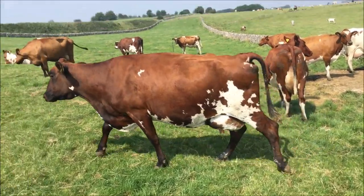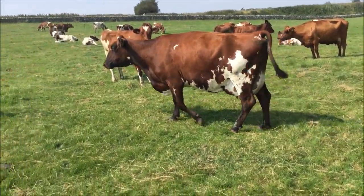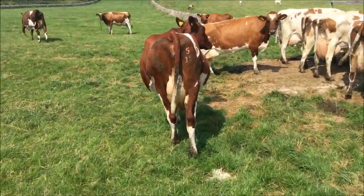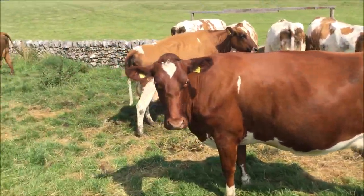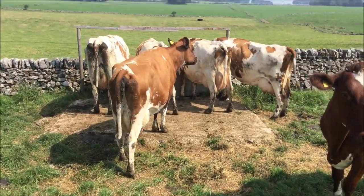Fresh third calver by Hilltown Oblique. Hidden Valley Garth, fourth calver.